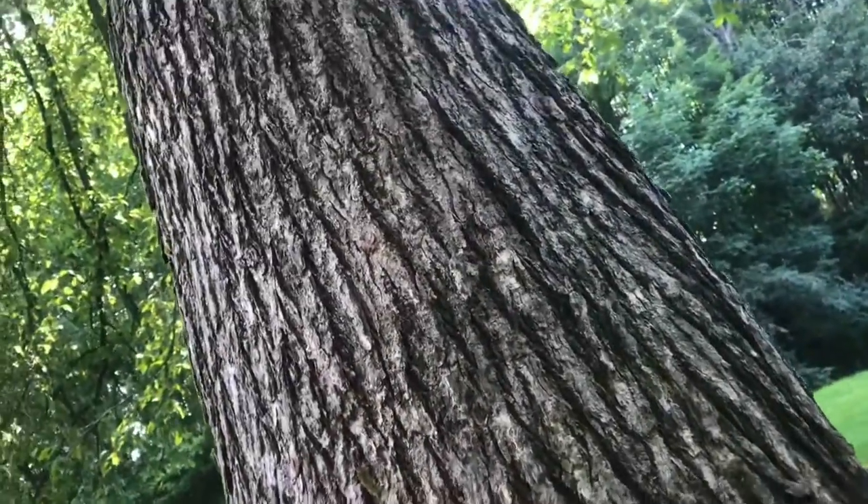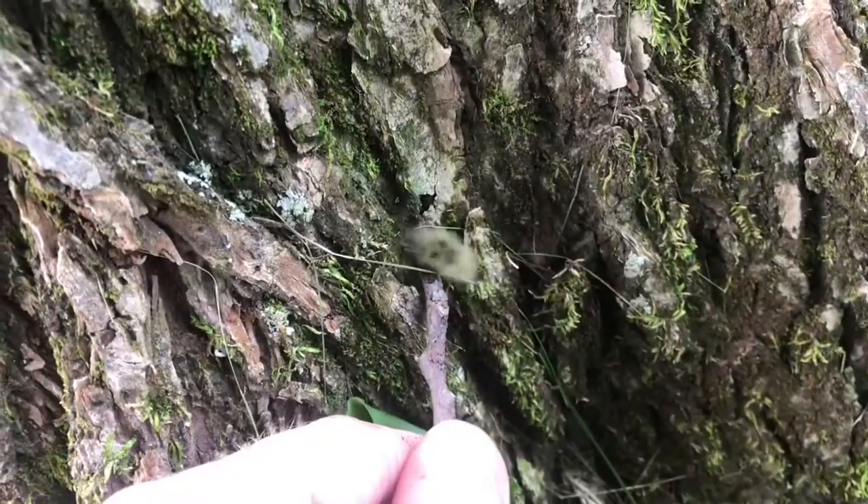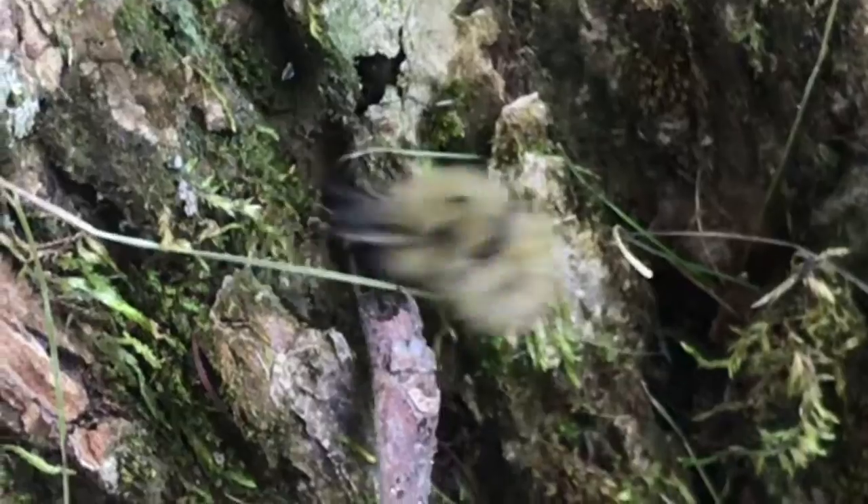Talk about camouflage. Do you see the caterpillar on this bark? I'll keep getting closer until you can see it. These things are like the master of disguise. I just give it a little touch and it rolls up into a ball.